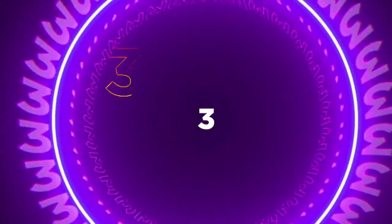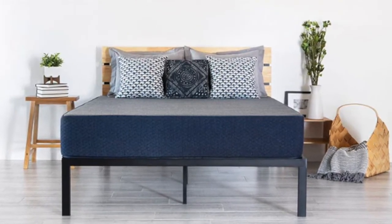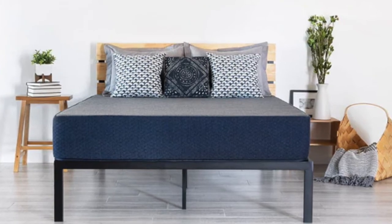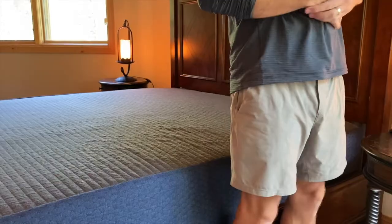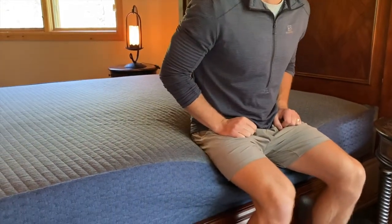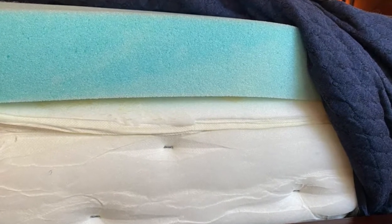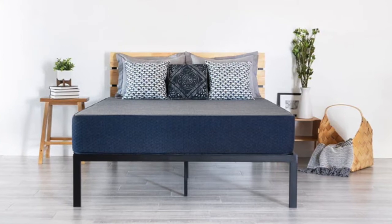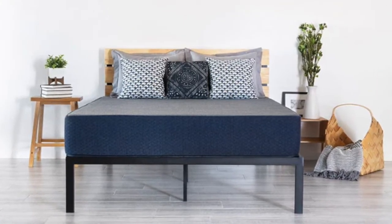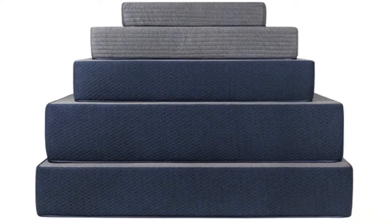Coming in at number three is the Chill Mattress by Brooklyn Bedding — our top budget-friendly pick. This mattress may be the best budget-friendly mattress on the market today. The combination of high density support foam and memory foam comfort layers makes it a supportive and pressure-relieving mattress at one of the best price points you are going to find. When we first cut open this mattress we could not believe the quality of the materials for the price point. Again, this mattress is made by Brooklyn Bedding in their own factory in Arizona, so they cut out the middleman and get you a great quality product at a more affordable price. This mattress comes in a variety of different thicknesses from six inches all the way up to 14 inches thick.